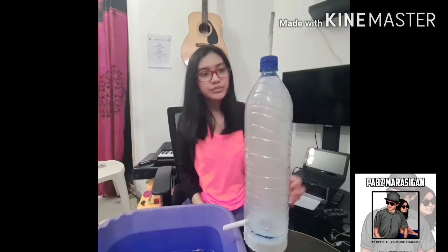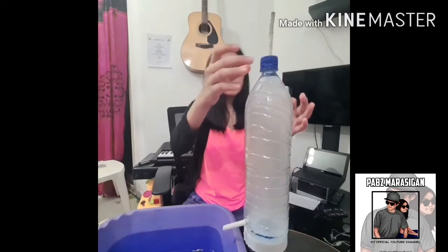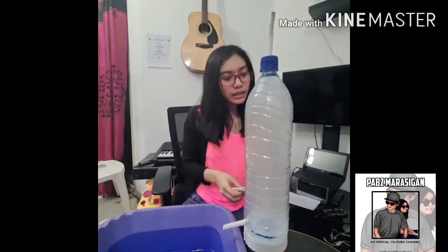Now that the bottle is filled with smoke, we're going to remove the cup and we're going to put the tissue and hold it with a rubber band.